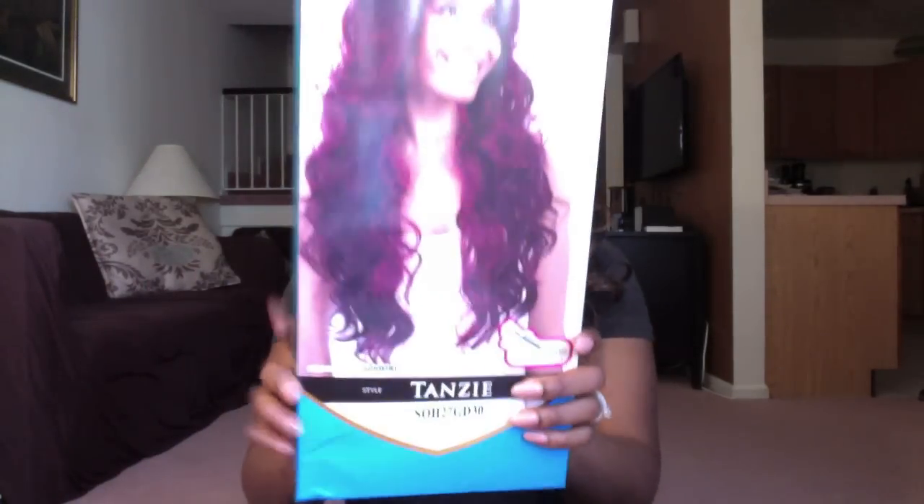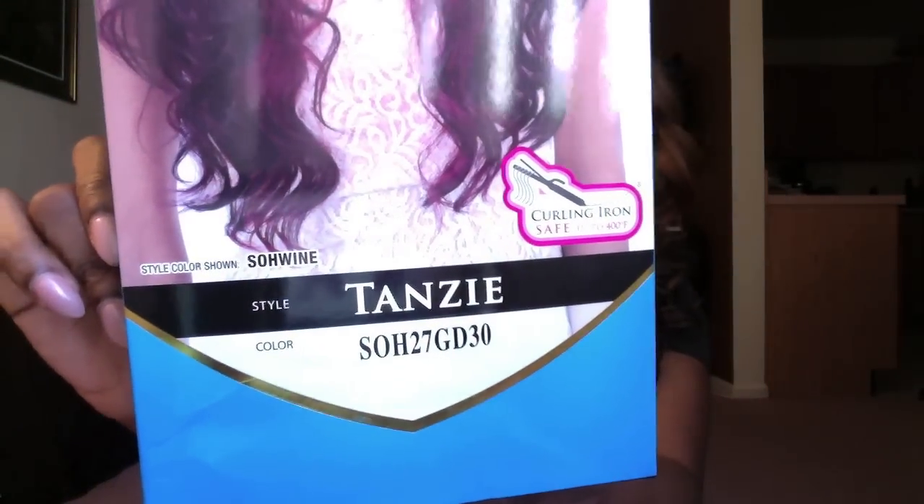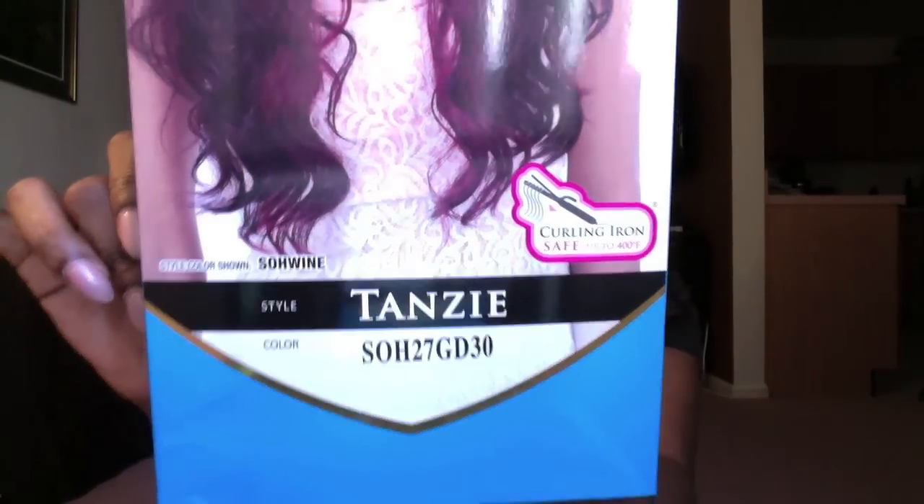This wig is by Freetress Equal and it's the Deep Invisible Part. Her name is Tansy, and I got her in SOH 27 Gold 30. I'm still sticking to my roots of 27 and 30, but this is beyond that — this gold is everything. This is actually the type of color I've always wanted to see: highlights with just a little more blonde than a straight 27.